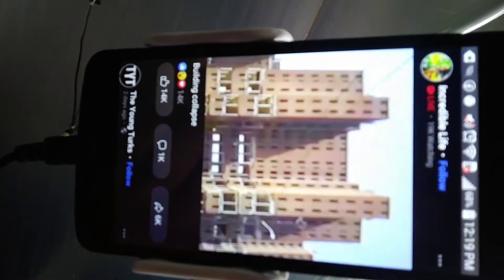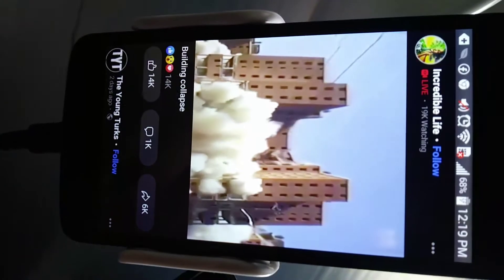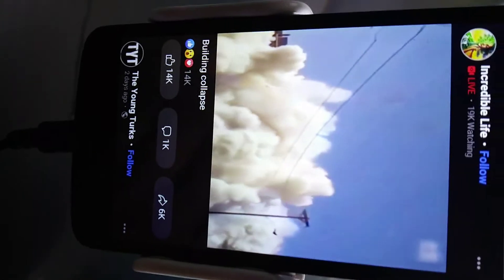Yeah, look at this — you see that this person's living in that building. It's so cool, though, the way this is. You know, the way you see those buildings come down.